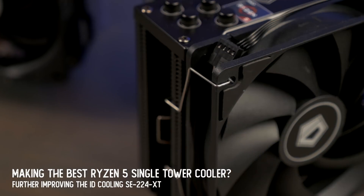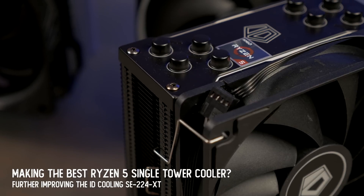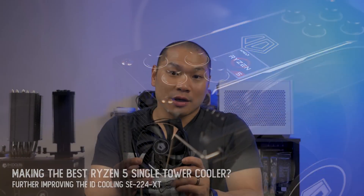The ID Cooling SE224XT impressed me a lot in recent testing, and that was with its stock fan. That recent comparison left me with some questions. Today, I'm going to take a look at how one might make this cooler even better than it is, and what might be making it so close to the U12A, at least with the 5600X.